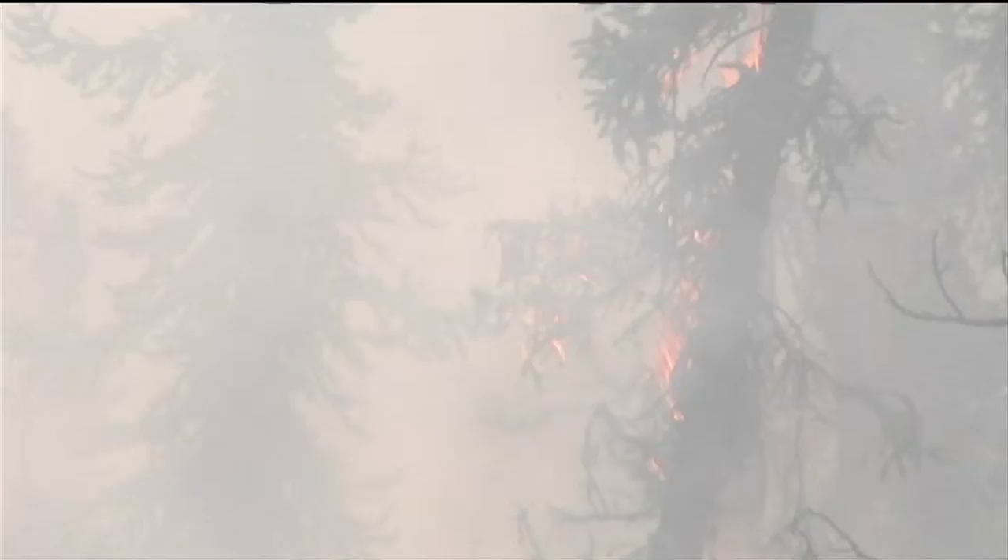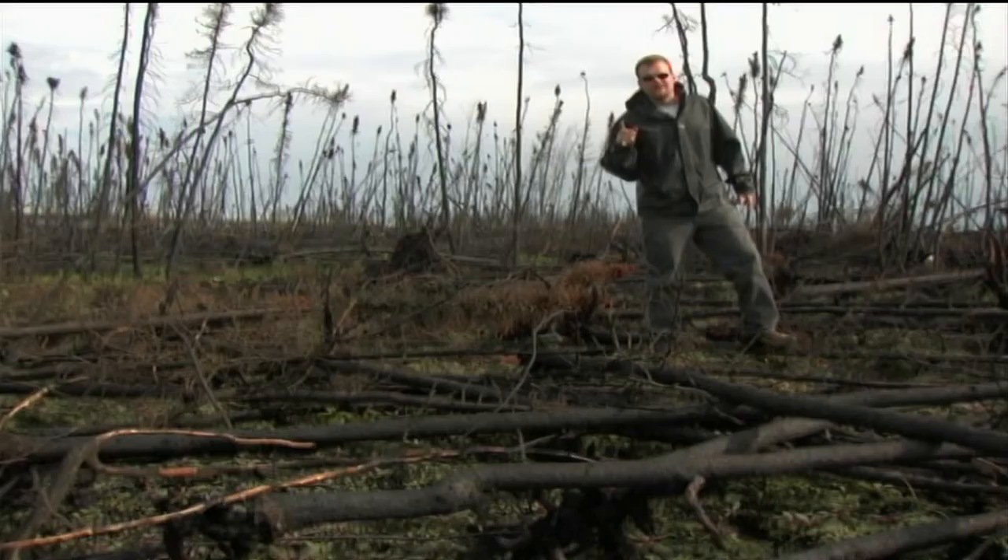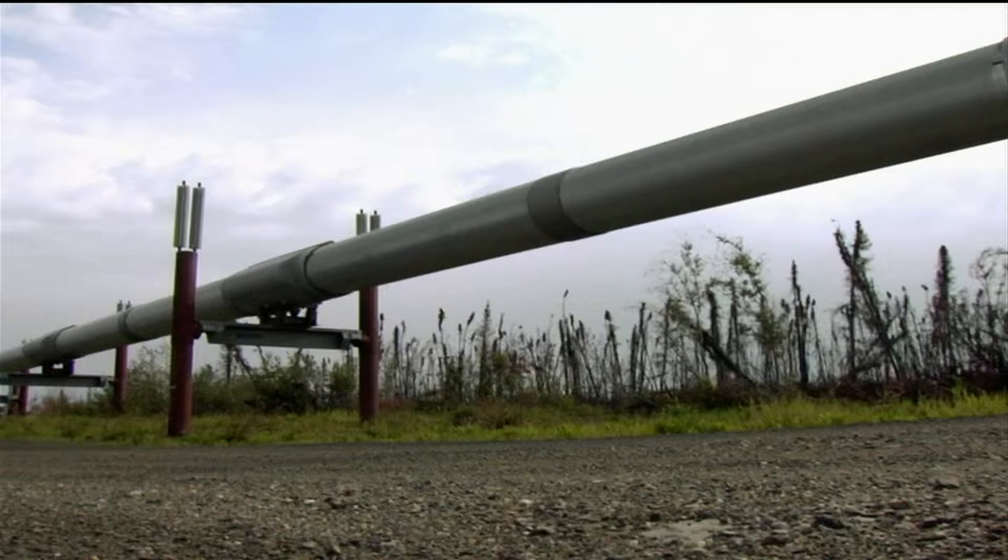Summertime means fire season. Last year, over 6 million acres burned in Alaska. Now, to put that in perspective for you, that's 43,560 square feet times 6 million. As you can see, some of them, like this one right here, burned right under the pipeline.